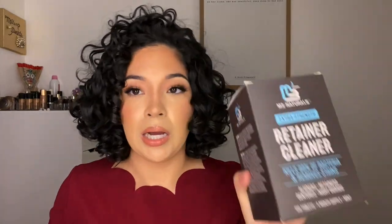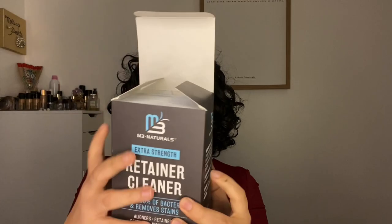If you're new, I have Invisalign. I had braces in middle school and a couple of my teeth shifted, so I decided to get Invisalign to straighten them again. I ended up picking up this retainer cleaner off Amazon — it's an extra-strength retainer cleaner. It comes with a lot of packets. You just rip one off, put it in a little container with water, and it turns blue. It works for aligners, retainers, dentures, and night guards.